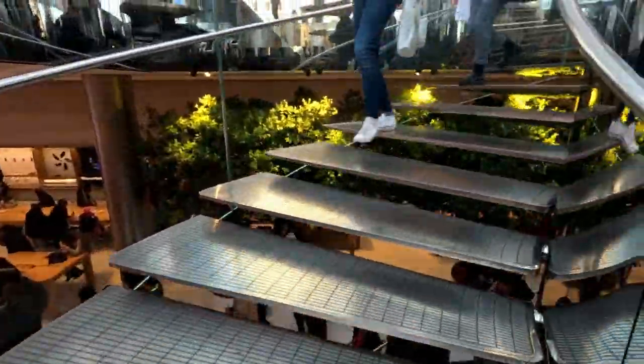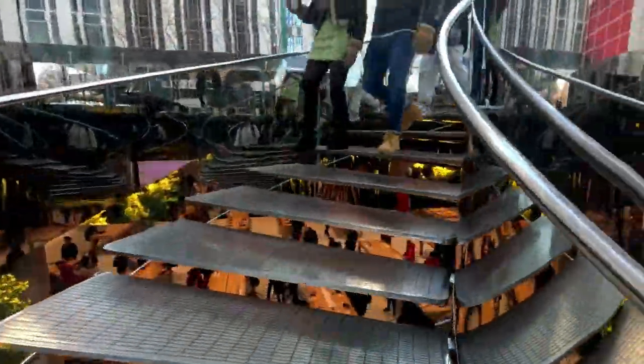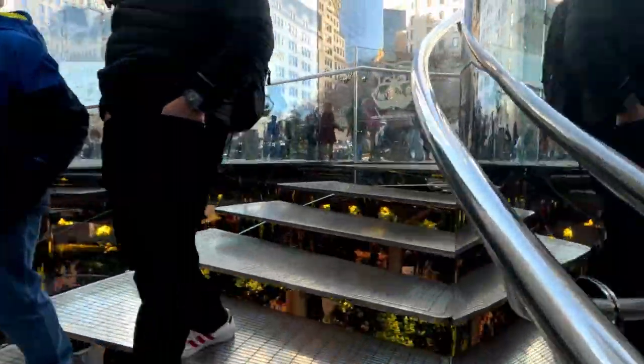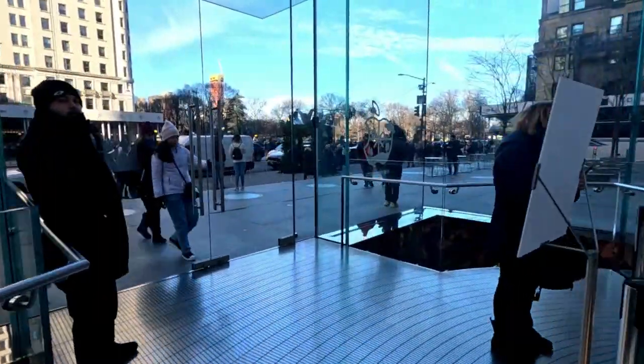After spending some time at the Apple store and getting to look at the design and the inventory in place, I started walking to other iconic places in New York. But if you are looking for an Apple product or just want to explore this place, don't miss it when you visit New York.